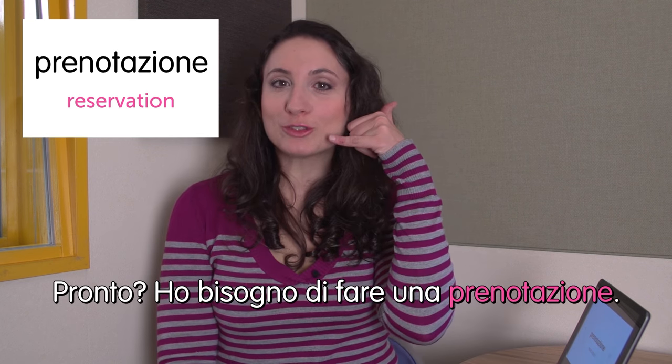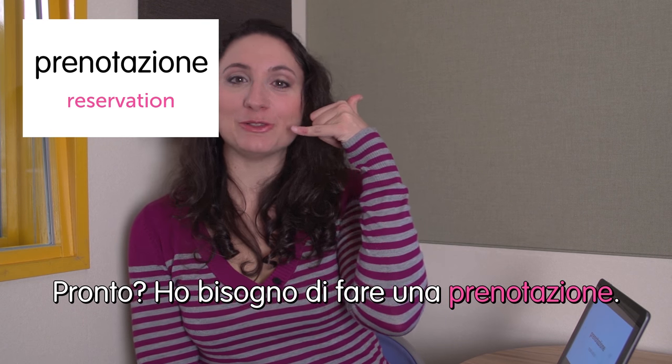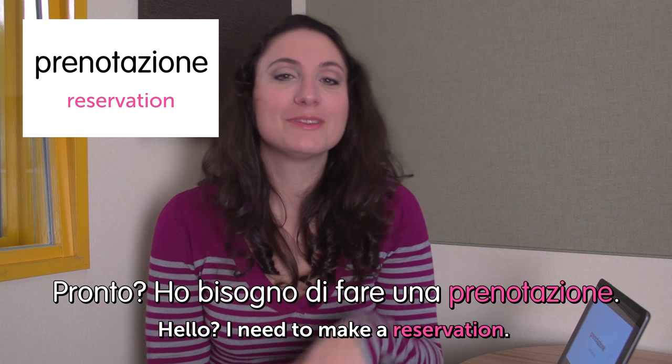Next word: chiave — key. Something that happens a lot. Ho perso la chiave della mia stanza. I lost my room key — it happens to me every time. Next word: prenotazione — reservation. Ho bisogno di fare una prenotazione. Hello at the phone: 'Hello, I need to make a reservation.' We're done. I hope you enjoyed and see you next time. Ci vediamo. Ciao.